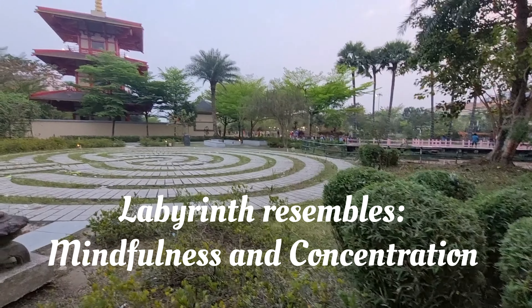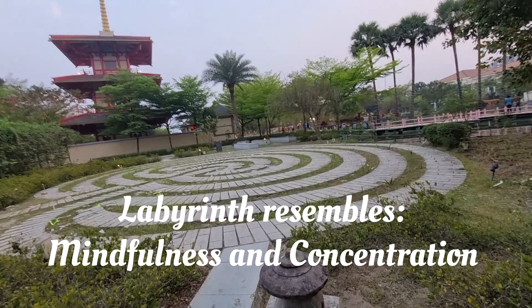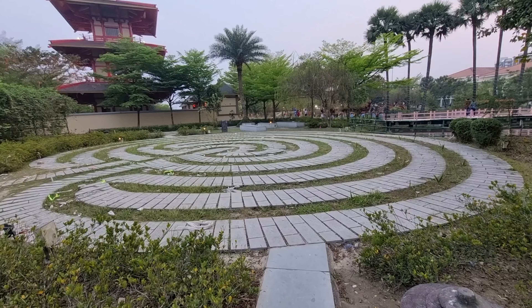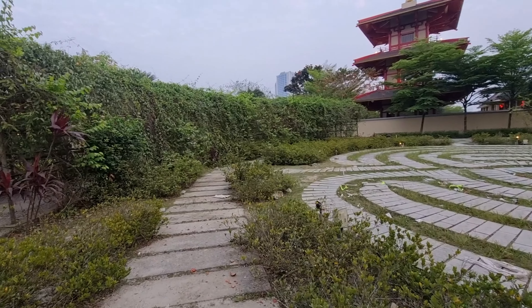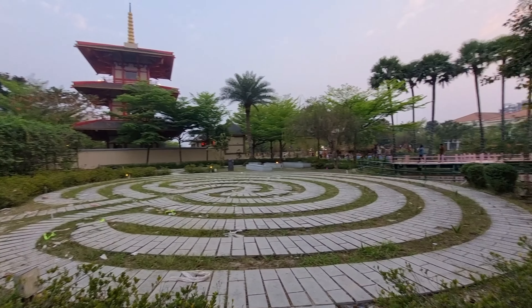The next stop is the labyrinth. The relevance of this labyrinth is basically to check your mindfulness and concentration. It is a maze-like structure with a walkable path, and if you are going around this walkable path you have to be very concentrated while doing that.